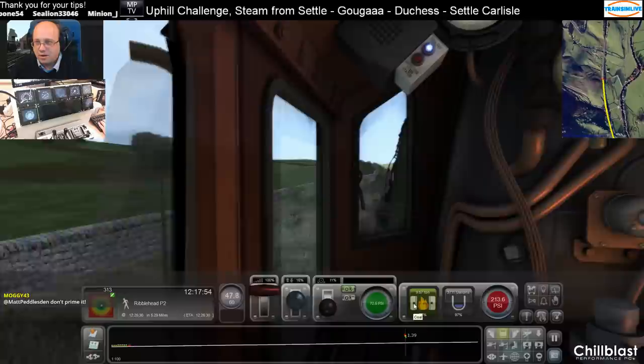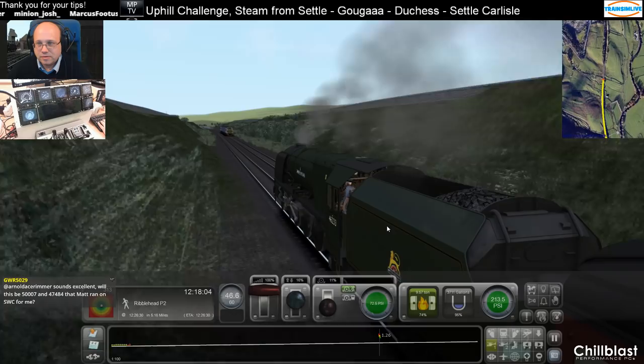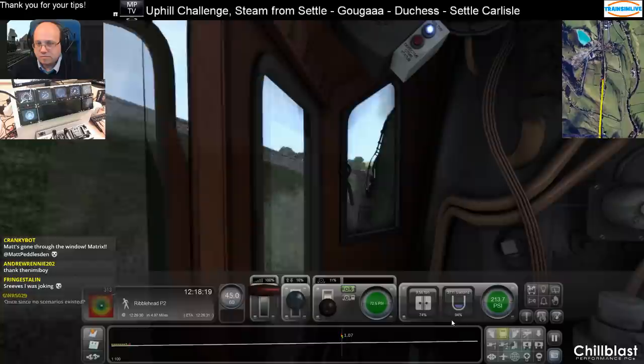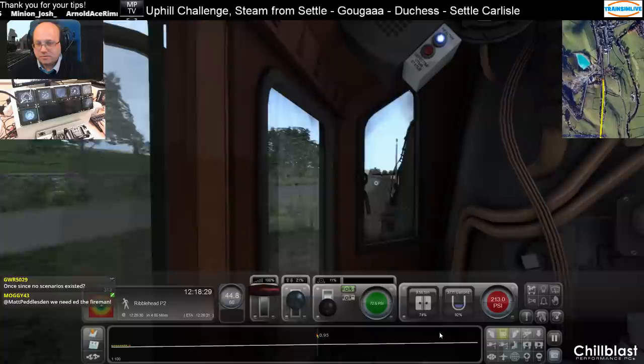No, I'm not priming it, Moggy — I'm keeping quite a close eye on it. Cutoff off, down to 45. 4.8 miles to go, just about clinging on to the schedule.